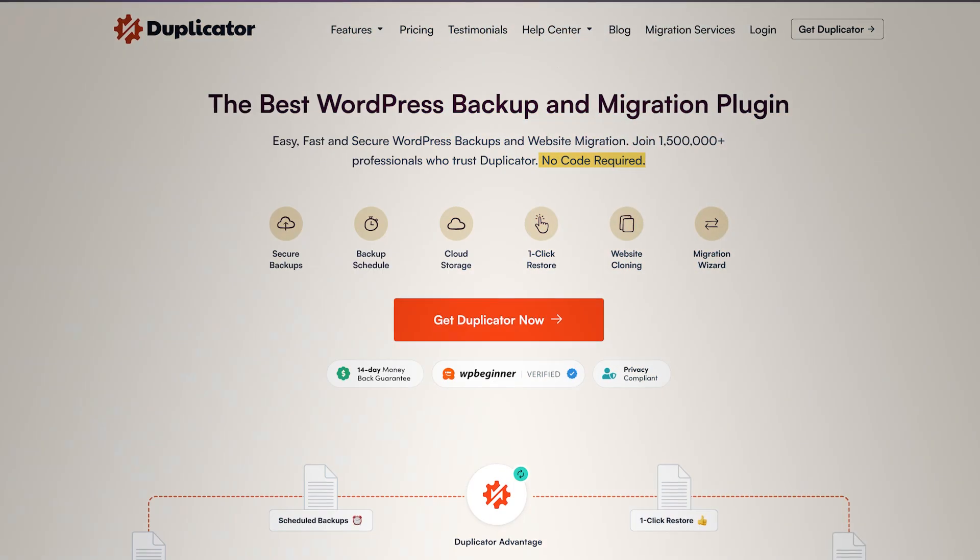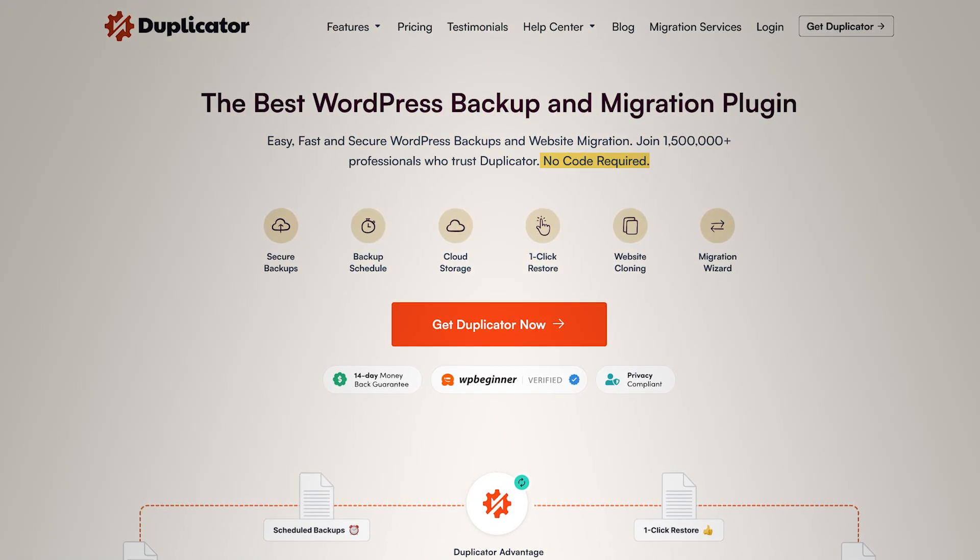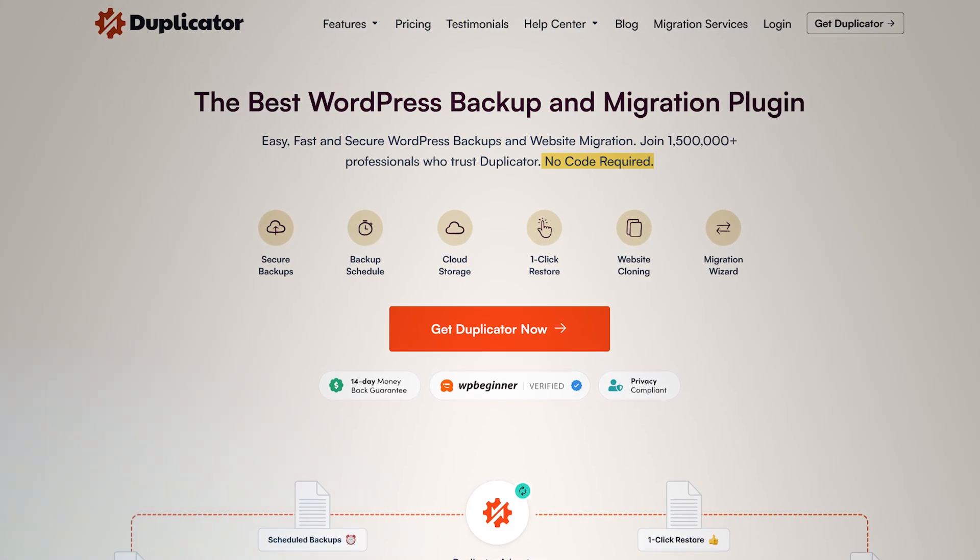And if you have an existing website but your hosting provider is not giving you great performance, you can always move to the hosting providers I just recommended. It's actually pretty easy if you use the Duplicator plugin. All you have to do is create a backup of your website on the first hosting provider, transfer the backup over to the second hosting provider, and the entire website will be transferred over. Even beginners can do it.